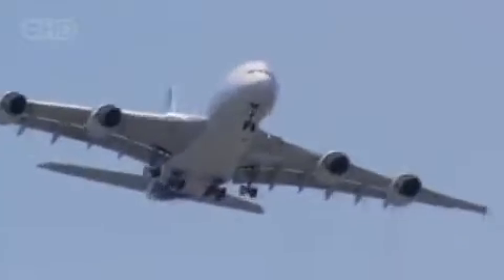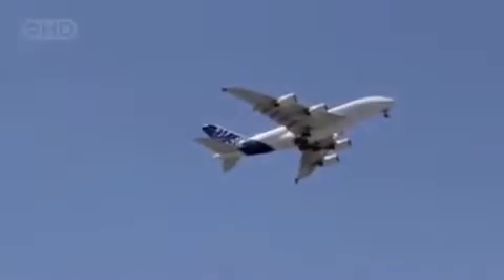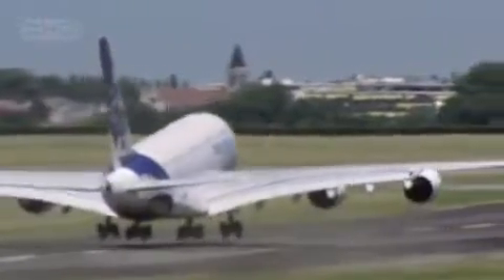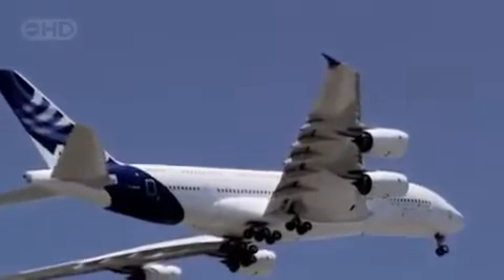The A380 is designed for routine flights lasting 13 hours or more. That means when it's fully tanked for take-off, the A380 carries a lot of fuel — 260,000 litres, 20% more than the load carried by the 747.